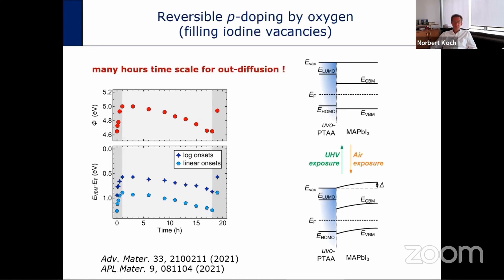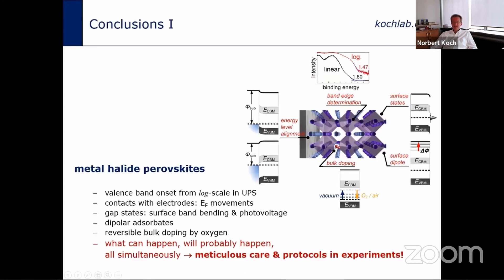So the first set of conclusions is that many things can occur simultaneously: the valence band onset must always be checked on a log scale; Fermi level movement as a function of electrode work function must be accounted for along with doping level, surface band bending, surface states, surface photovoltage, and dipolar adsorbates. The complication is that each of these effects can and probably will happen simultaneously, possibly even cancelling each other. One must therefore follow very careful protocols when doing experiments to truly understand the electronic properties of the material and interface under study.